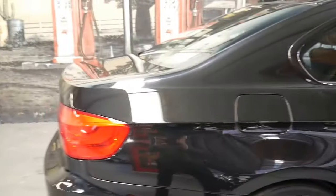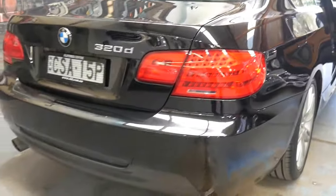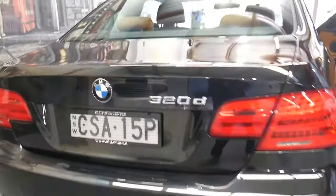Ladies and gentlemen, my name is Richard from the Old Timer Centre here in Marrickville and today I want to talk to you about this beautiful 2010 Aussie delivered 320 diesel coupe. It has parking sensors as you'll see in the bumper bars there. Massive boot in these with the fold down rear seat option which is a great feature.